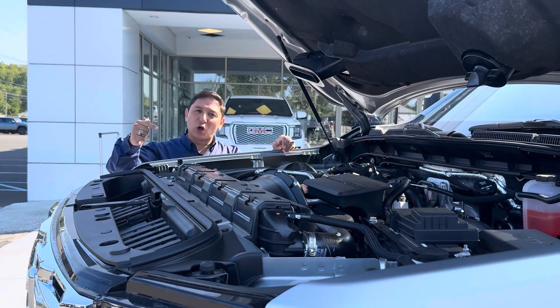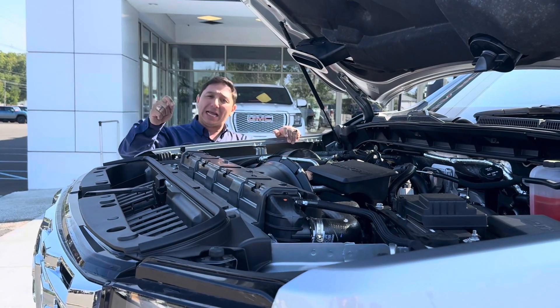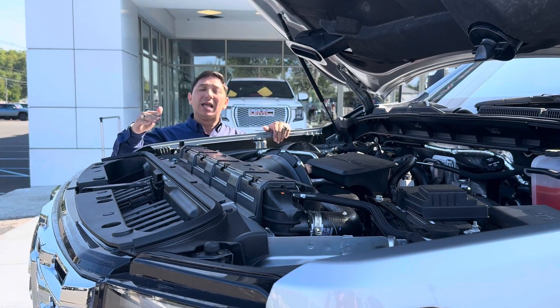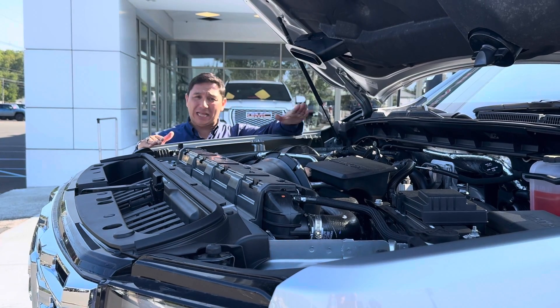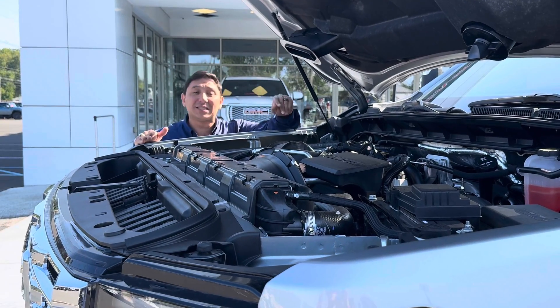Under the hood of this incredible truck, we've got a 6.6 Duramax diesel engine married with a 10-speed transmission. One of the things that changes from the gas engine on these vehicles when it comes to warranty is the diesel gets 5 years, 100,000-mile powertrain protection, as opposed to the gas that gets 5 years, 60,000 miles.